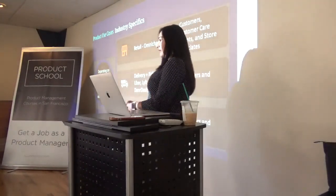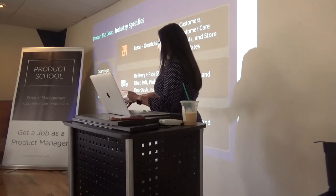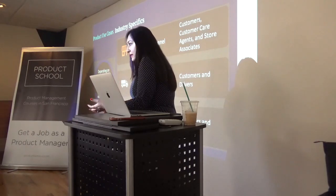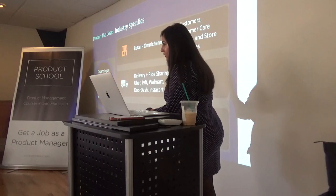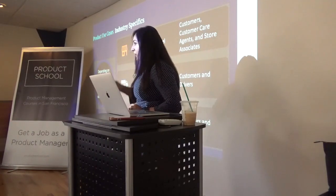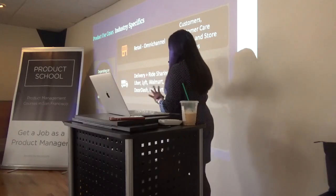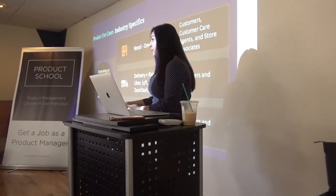As you define use cases, it's critical to think about the industry. If you're applying to companies like Uber, Lyft, or Airbnb, you're not just thinking about the customers — you're thinking about the whole ecosystem you're impacting. Define your use cases around whether it will impact only customers or also store associates. In cases of Airbnb, will it impact hosts and customers? Thinking about all the different touch points and parties involved in that journey — whichever company you're applying to — is very important.